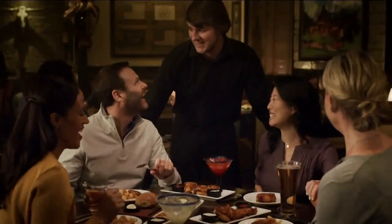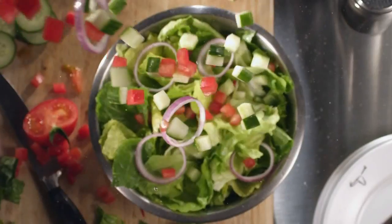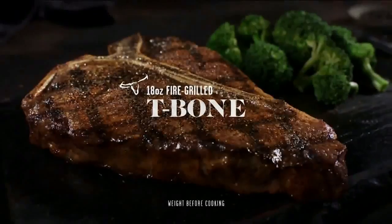Longhorn's specialty is not chicken, so you shouldn't expect a chicken dish that's usually a casual go-to to be incredible. And then there's the fact that you're passing up other unique menu items for simple chicken tenders. Wouldn't you rather just have a steak at a steakhouse?